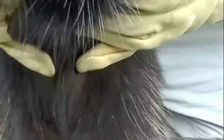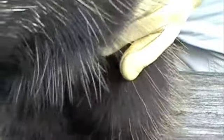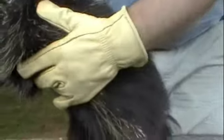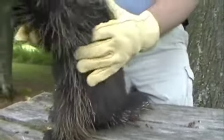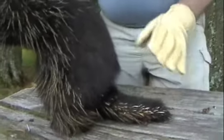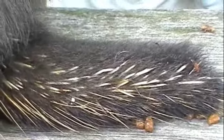The belly doesn't have any quills — sort of a weak spot. Same with the nose. And if you take a look, you can see that she's using her tail as sort of a prop, like an extra appendage — like a kickstand on a bike.